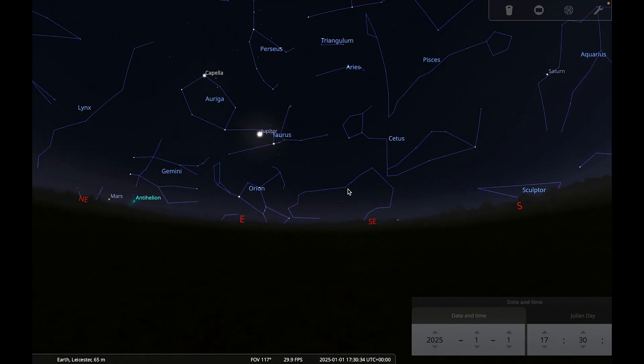Mars reaches opposition this month on the 16th of January, which means that now is a great time to observe it, since planets appear larger and brighter when they are at opposition compared to other times.